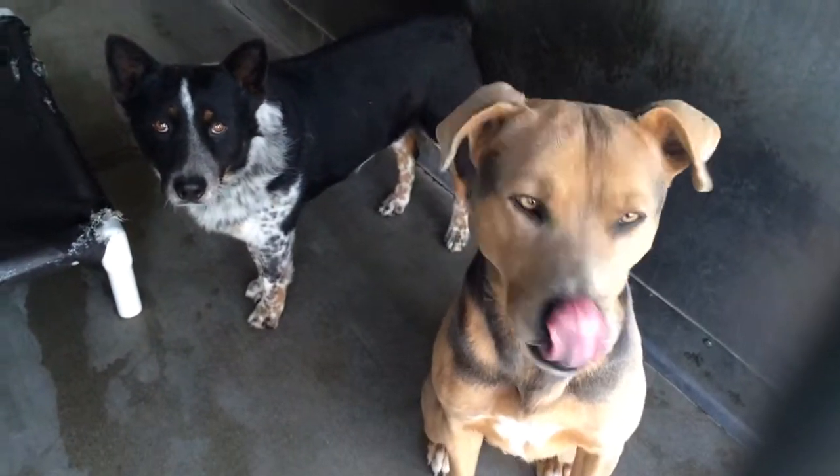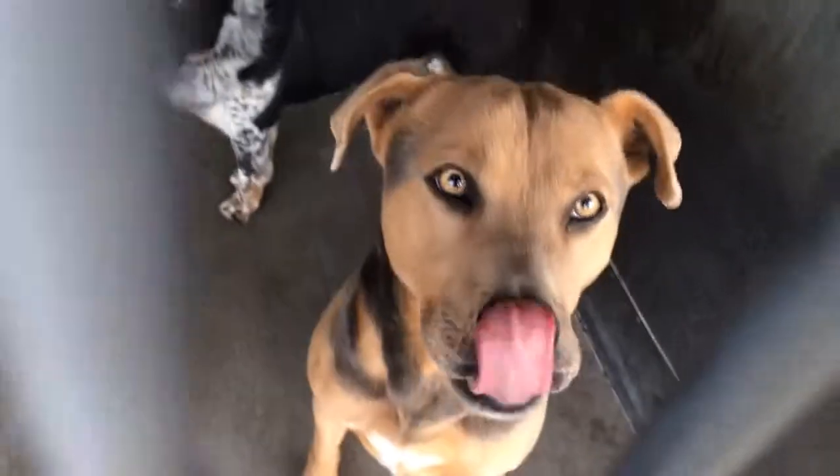Okay, this is kennel 67. Hello, cute paws. How are ya? Hi. Did you guys come in together, huh? The first thing I noticed about these two, besides how beautiful they are, is they both have nubby tails.